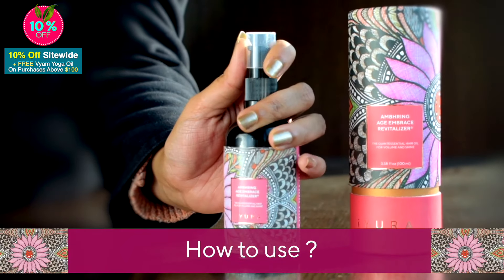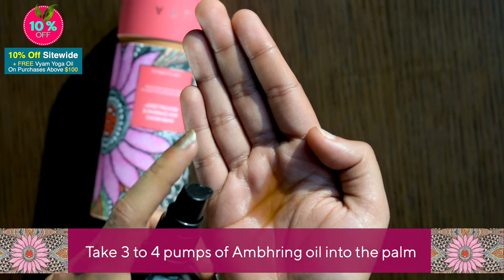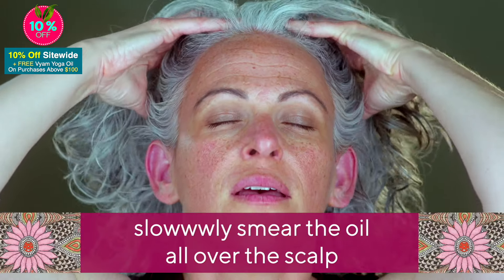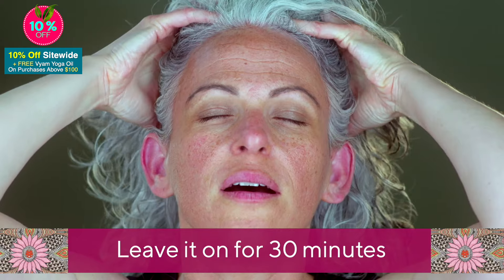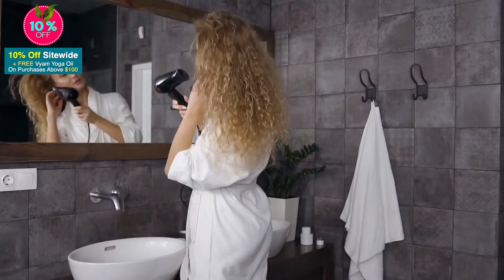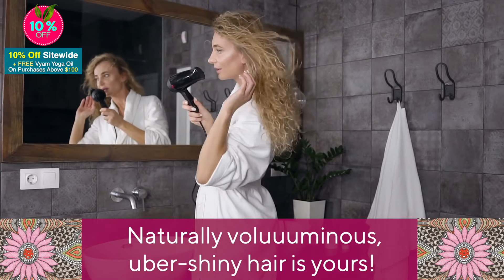How's it used? Take three or four pumps of Umbring oil in your palm. Gently massage the crown of your head, then slowly smear the oil all over your scalp. Leave it on for 30 minutes. Wash off and voila — naturally voluminous, uber shiny hair is yours.